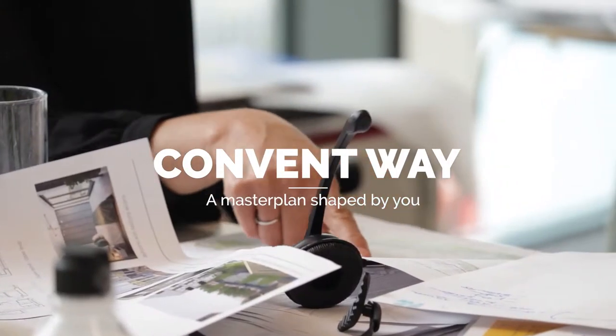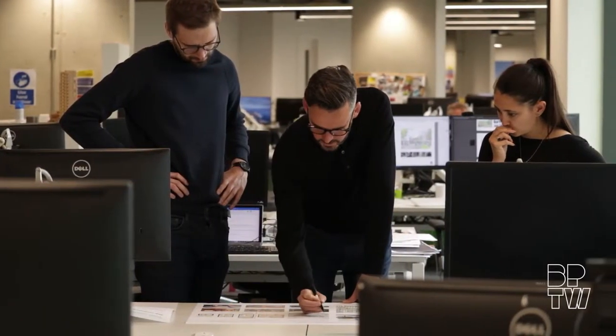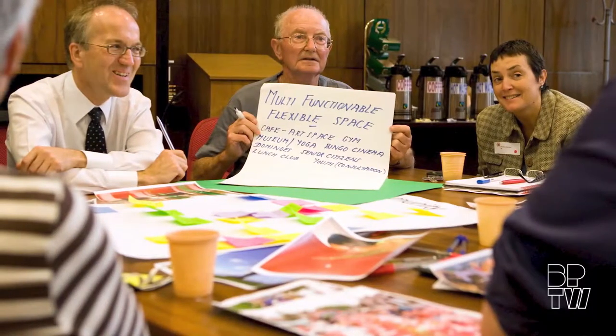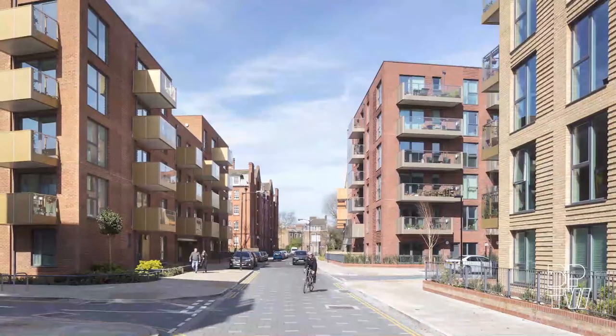Hello, we are BPTW. We are master planners and architects and our approach is to work with the community to shape new homes and neighbourhoods. We are recognised for our regeneration work and have developed a vast amount of experience over the last 30 years.